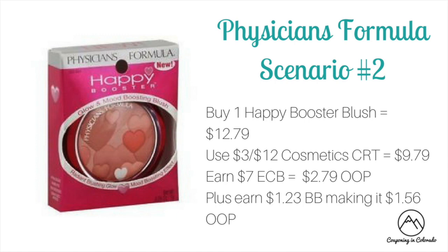The second Physicians Formula scenario is if you have a $3 off of 12 cosmetic CRT. You could buy one of the Happy Booster blushes priced at $12.79, use that $3 off of 12 to drop it down to $9.79. You'll earn $7 ECB making it $2.79 out of pocket, plus $1.27 towards beauty making it $1.52 out of pocket.